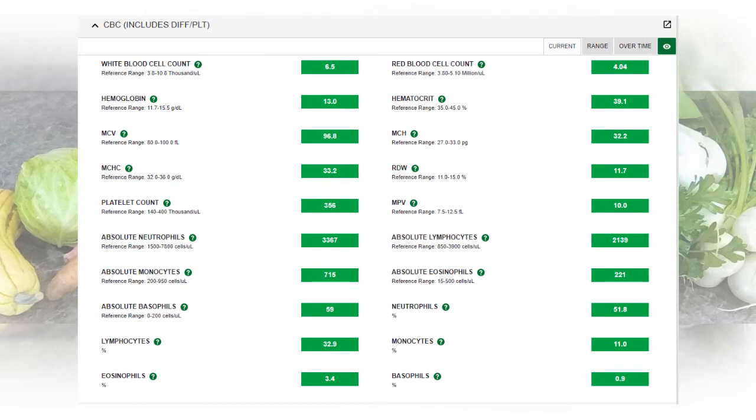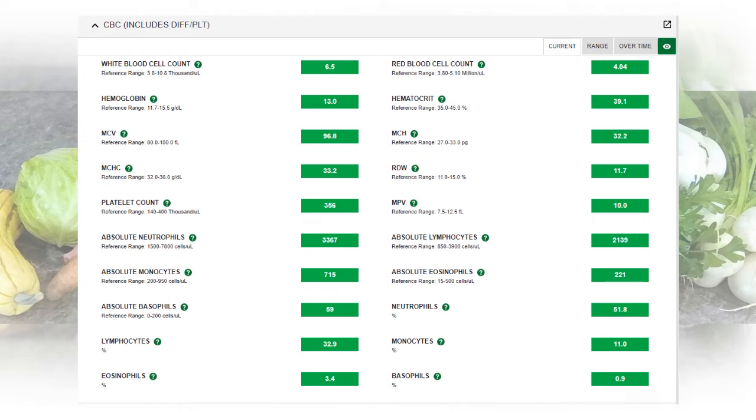Here we have different blood counts and all of those are normal. The last time I checked some of these numbers before I was vegan, some of them were a little elevated. That was when I was suffering with ulcerative colitis symptoms and I believe that some of those elevations were due to that. As you can see now everything is back into the normal range since I went on my vegan diet. The last thing I have here is my ferritin level — that's often checked for things like anemia. Anemia is another concern people have about vegans, but mine is normal.